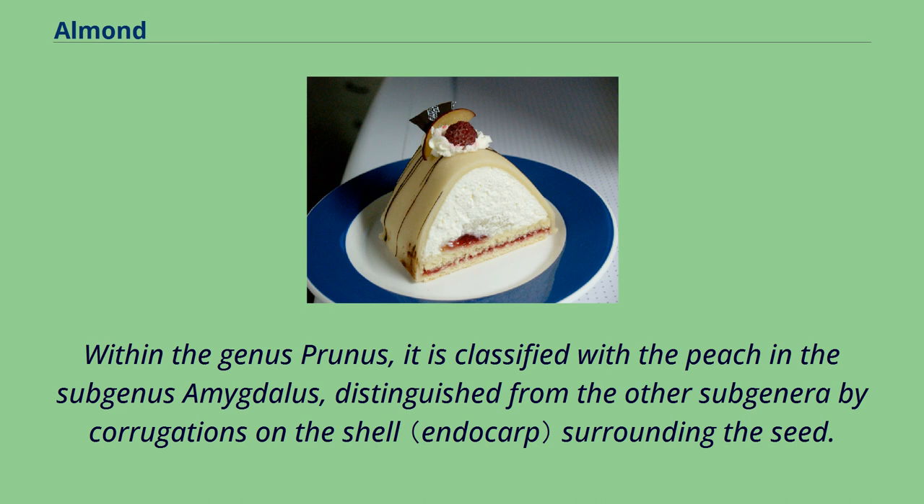Within the genus Prunus, it is classified with the peach in the subgenus Amygdalus, distinguished from the other subgenera by corrugations on the shell surrounding the seed.